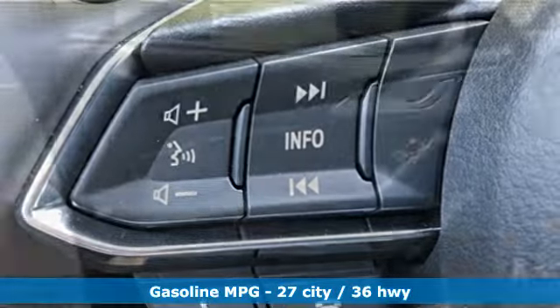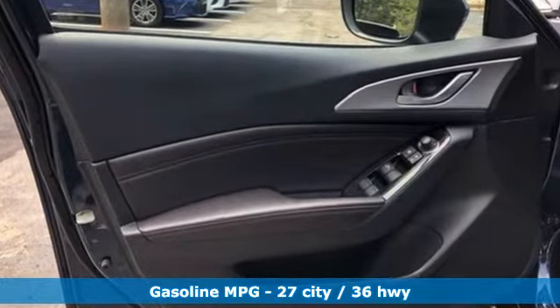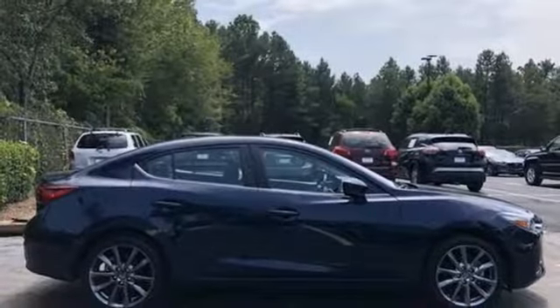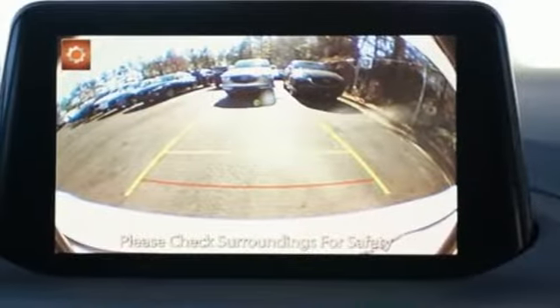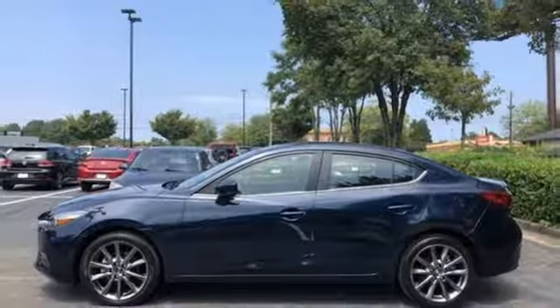Streaming audio, power heated mirrors, dual-zone climate control, auto-dimming rear-view mirror, doors and push-button start proximity key, front heated bucket seats, inline four-cylinder engine, power sliding sunroof, gas pressurized shocks, and automatic transmission.